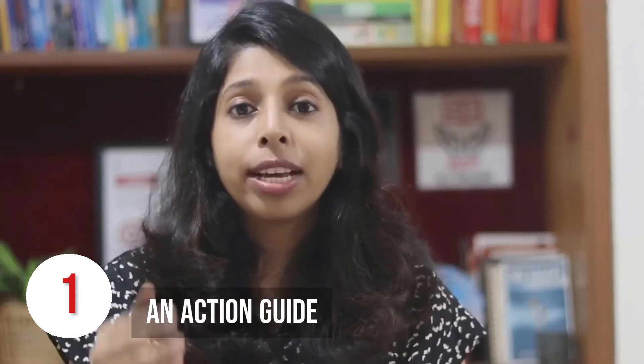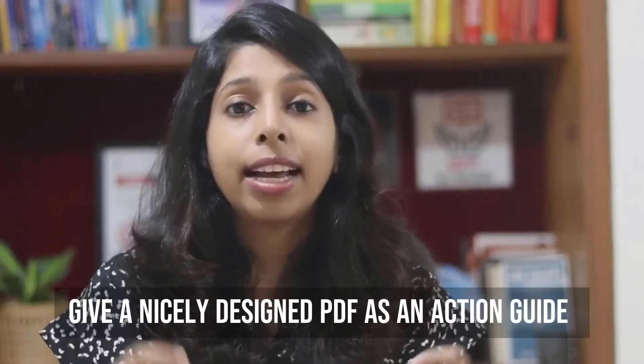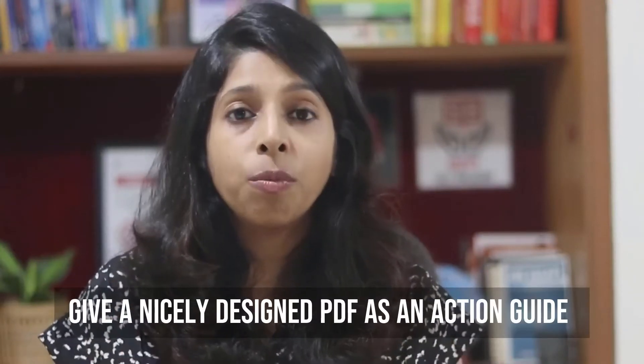So what can be good examples of a reader magnet? Let me tell you some of the ideas that I have seen work for my clients. The first one is an action guide. If your book is like a step-by-step guide to achieve some result, then it's important that your readers also take action with every step that you teach. So give a nicely designed PDF as an action guide which is downloadable — let people click the link in your book, go and download your action guide and start taking action while reading your book.